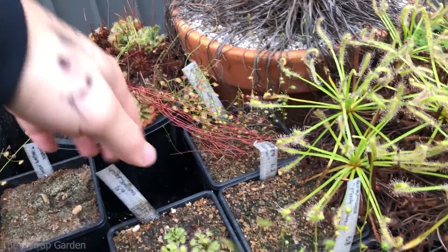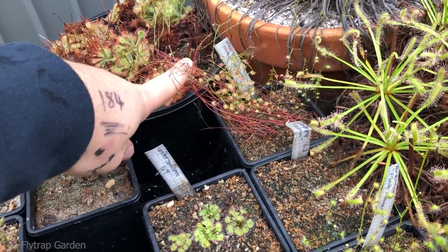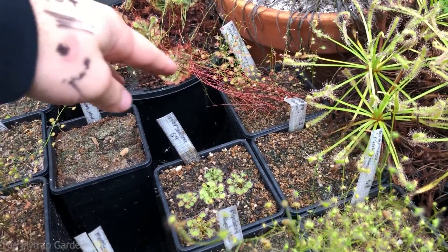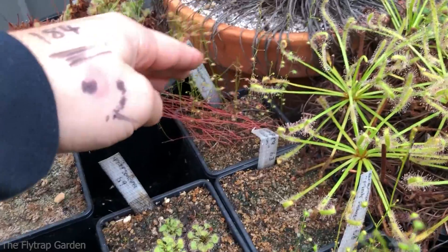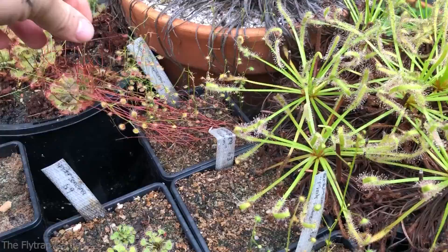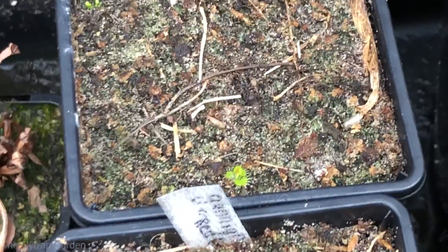Back here we have a macrantha which has grown a bit funny because it was the first plant to start growing before I took it out of the garage — all these red wisps had already started growing. If you watched the first video you'd remember that. I waited a little bit too long but they'll be alright. Otherwise nothing coming up in guniana, but our drosera has some new growth.